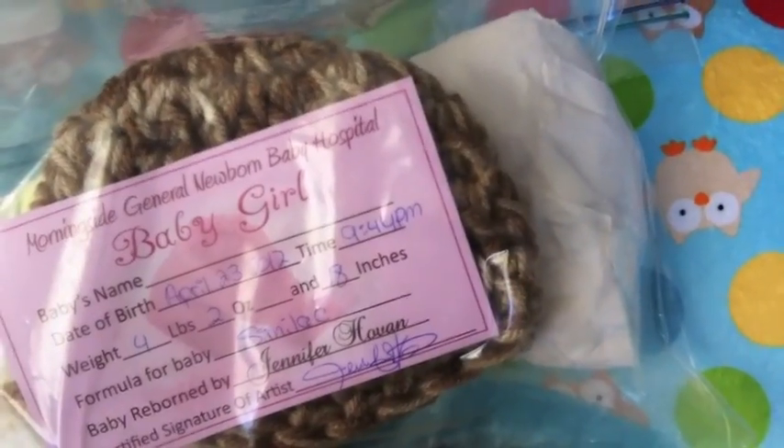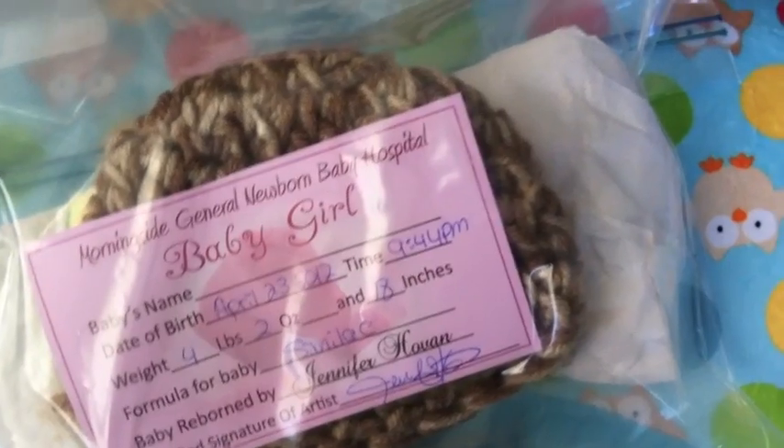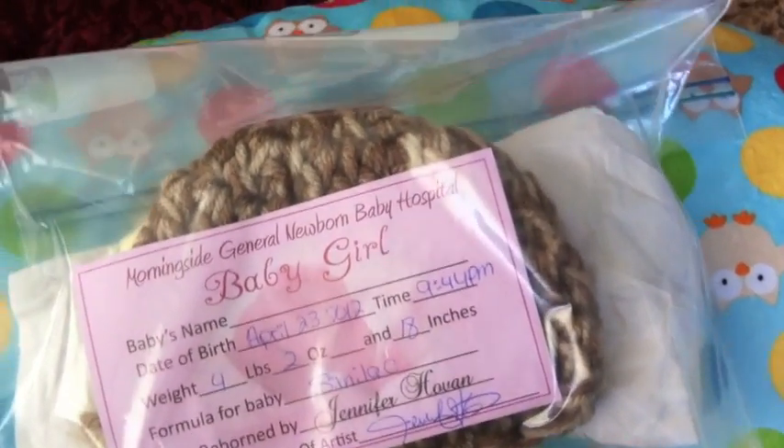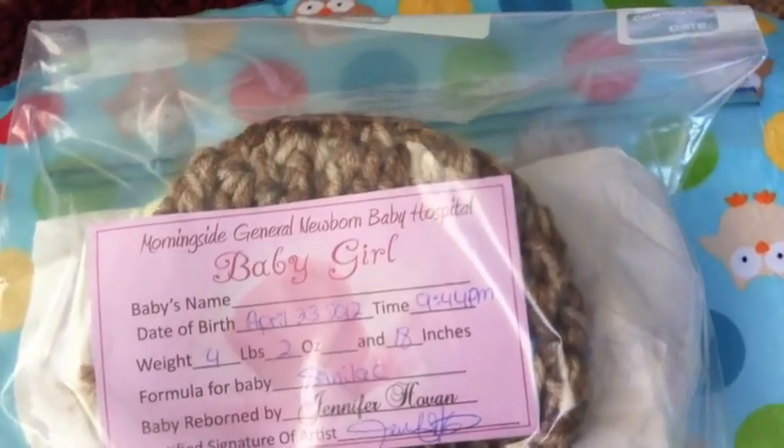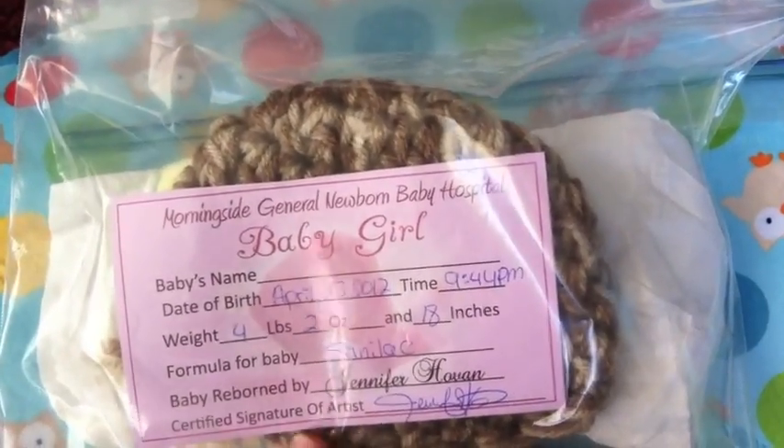Baby girl, April 23rd. How cute. Similac for her formula. And she was born April 23rd at 9:44pm. She sent some diapers and a little cocoon hat — or crocheted hat.